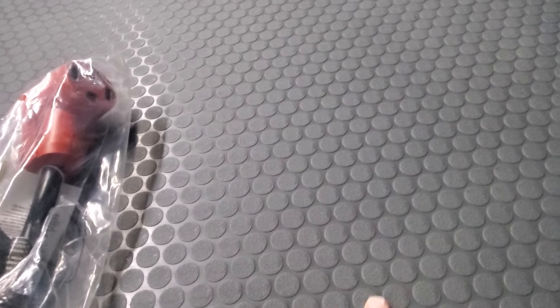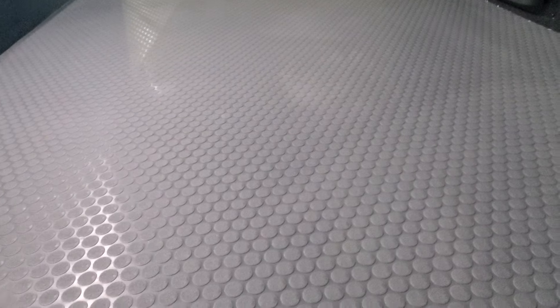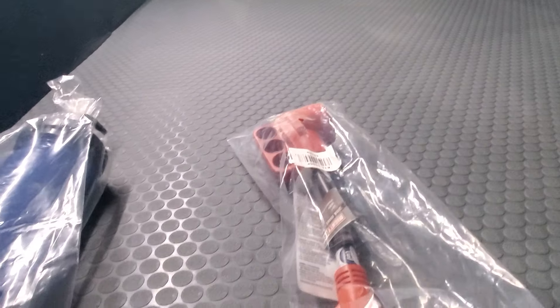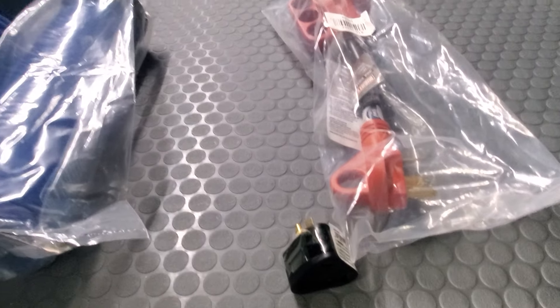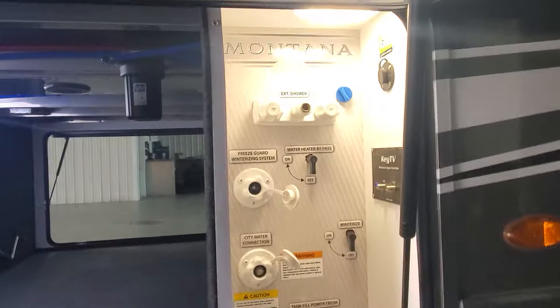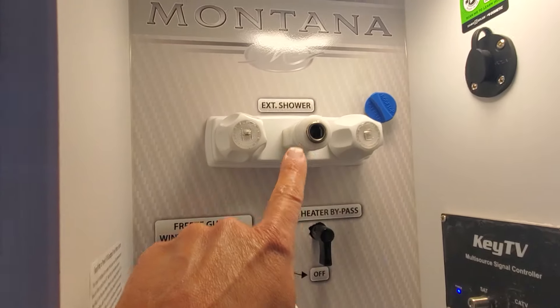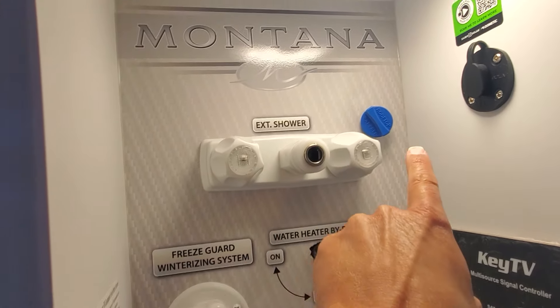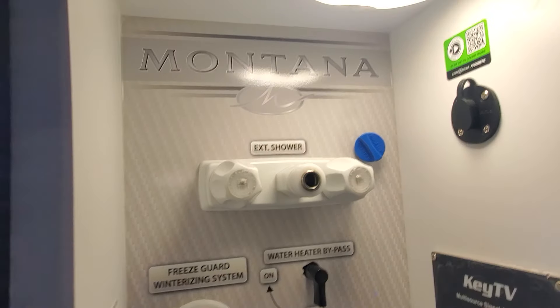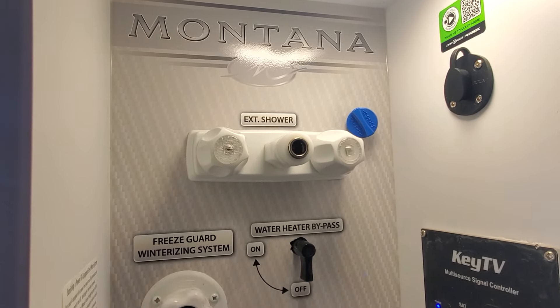New for 2025, we have this oil-resistant flooring — Keystone has been using it in their toy hauler series for quite a while and found it to be really resilient. We've got some electrical adapters, sewer hose, and this quick-connect blue coil hose that goes inside the motion-sensor LED-lit convenience bay. Over there is your outside shower, and that's where the hose would connect.